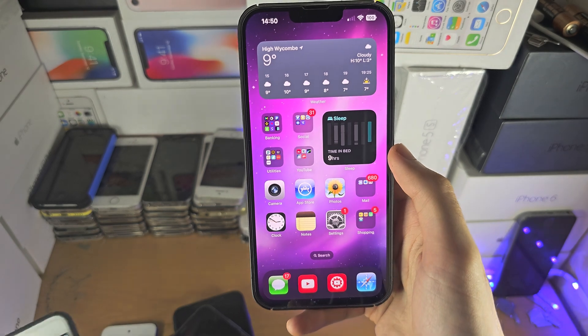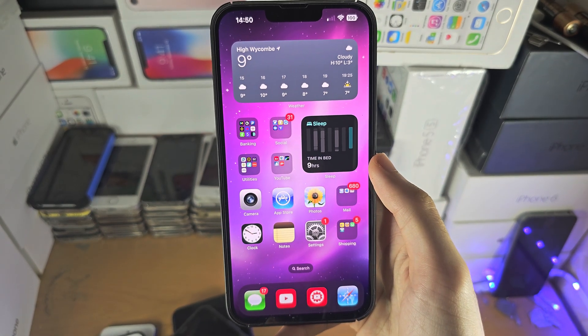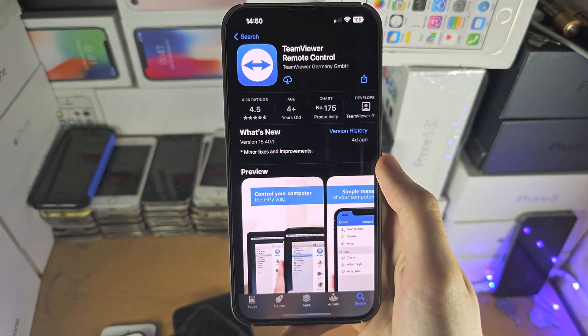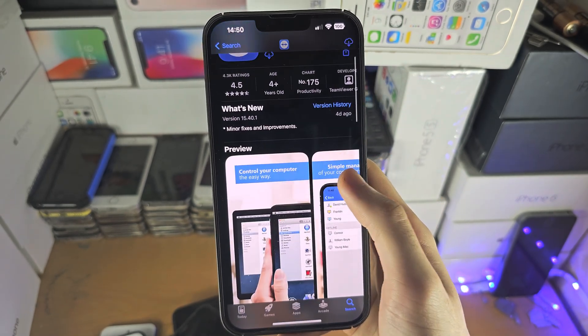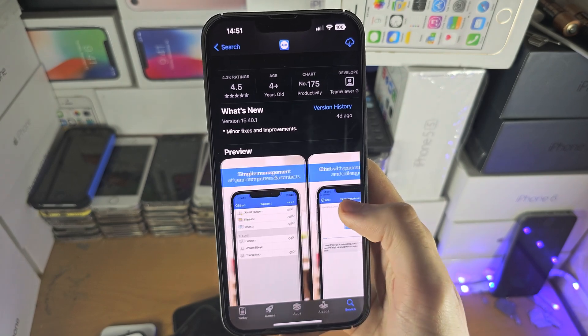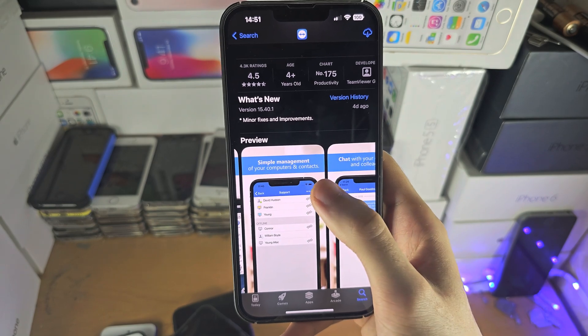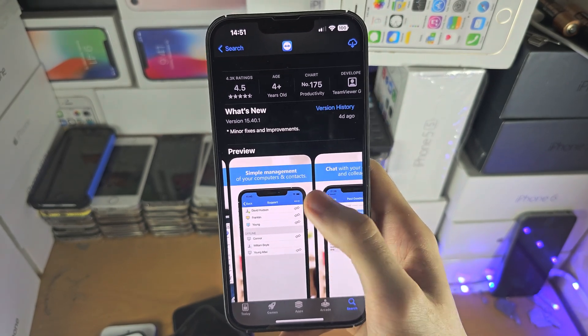If you are looking for an alternative solution which works but not well, there is an app called TeamViewer from the App Store. In this application, you will be able to view some files from your iPhone remotely if someone connects to it.